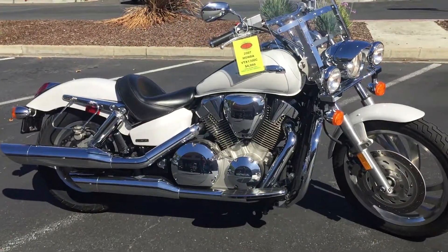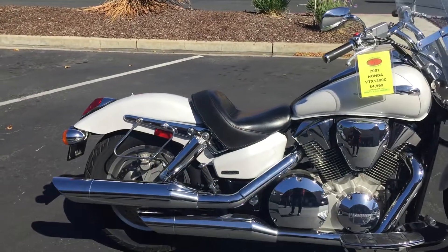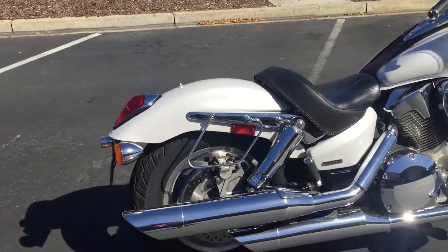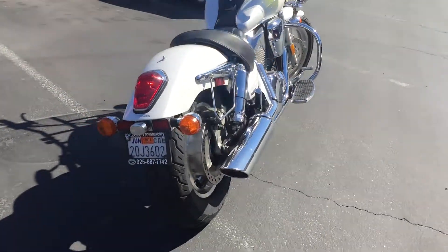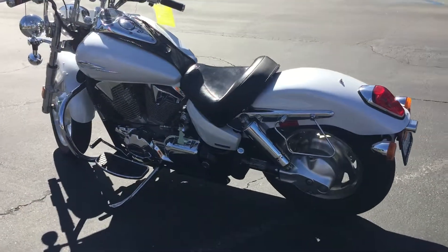It has engine guards, floorboards — Cobra floorboards — a beautiful Mustang saddle, and this bike comes with a rear seat, saddlebags, and a passenger backrest for your partner. Only 16,000 miles on this beautiful VTX.